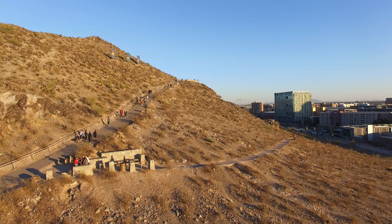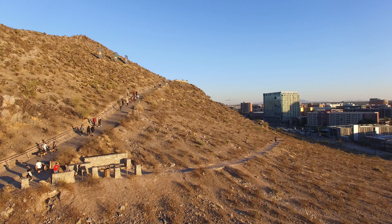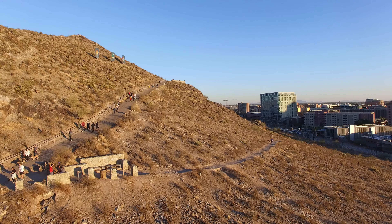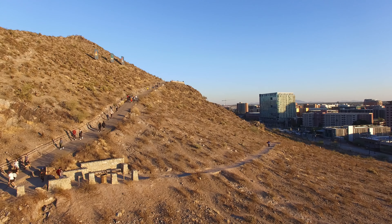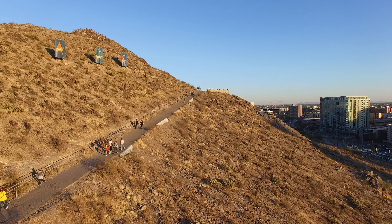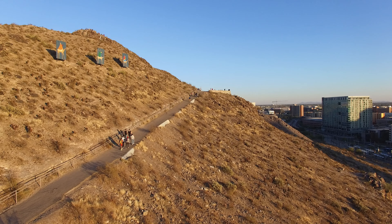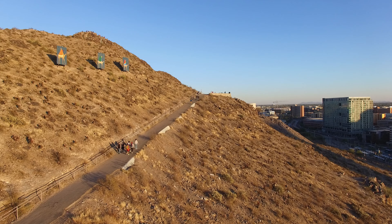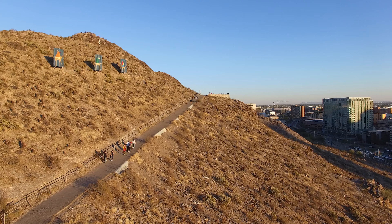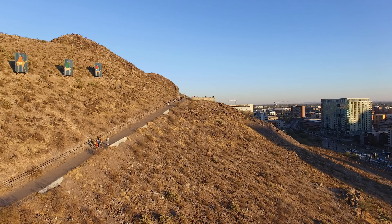We're going to be seeing the Three Wise Men coming up here in a little bit. The Three Wise Men are towards the middle — when you're down on the ground you can see them, and you can start seeing them now. They're on the left side: one in orange, one in green, and one in red.